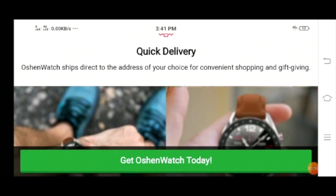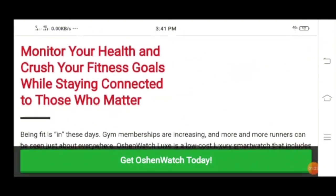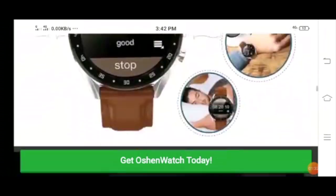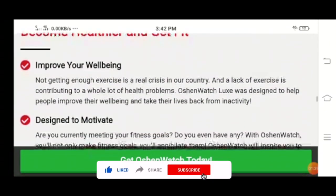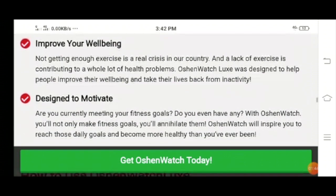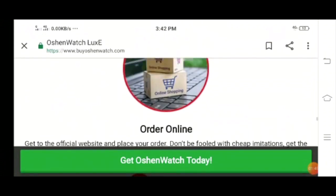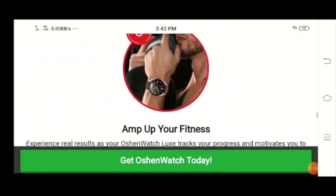This website is known for quick delivery. With the help of Ocean Watch you can monitor your health and crush your fitness goals. This smartwatch improves your well-being and is designed to motivate. You need to place your order online, then sync to your smartphone, and it's ready to use.